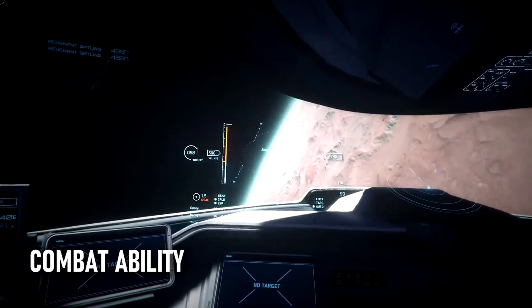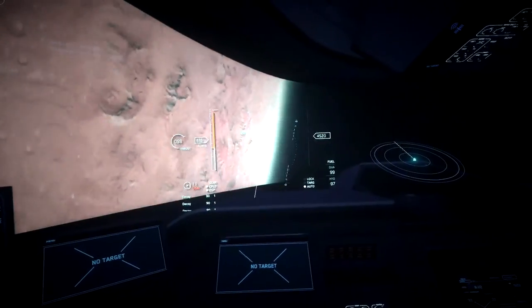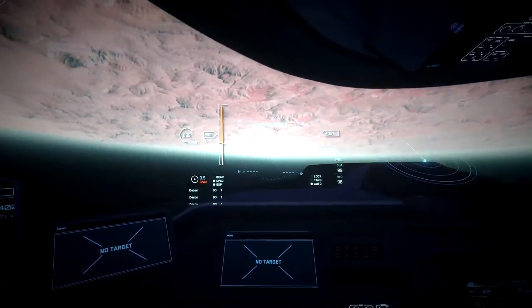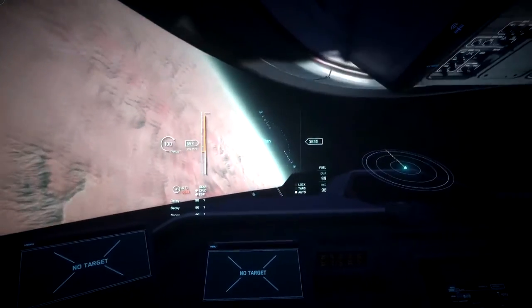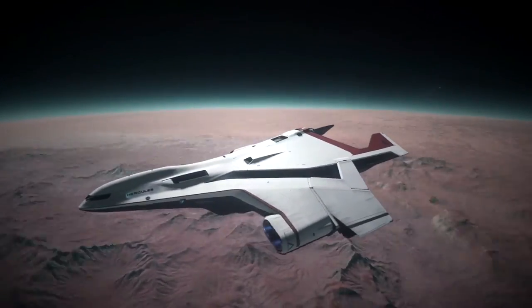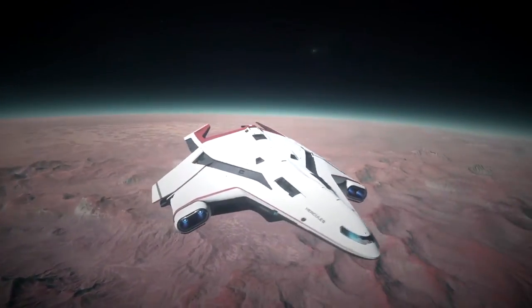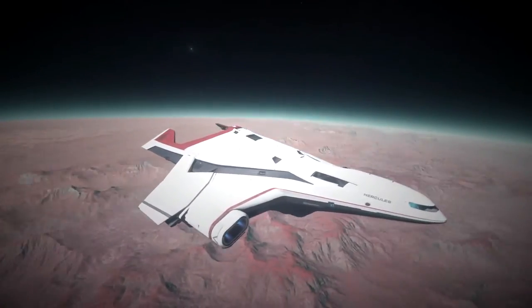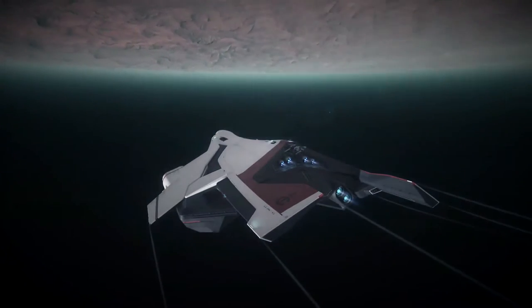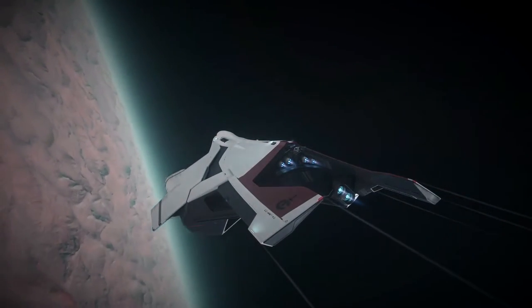For all ships in Star Citizen some combat ability is important, but there's a world of difference between something like the Avenger Titan that can competently defend itself against pirates, and the tanky Origin 600i which can hunt down and vaporize HRTs in seconds. The Hercules sits firmly in the second camp — its size four gatling guns and turrets can seek and destroy most bounties, and the size 3 shields can take one hell of a battering before giving way.